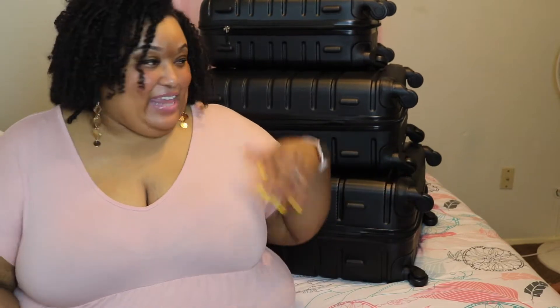So today y'all I have a luggage haul — as you can see, this is a luggage haul and review. The last time y'all seen me I was going to Vegas with a haul, however I've been gone for about a month now because my laptop accidentally dropped and I had to get it fixed. Now I'm able to edit again and you'll be seeing me a lot more.